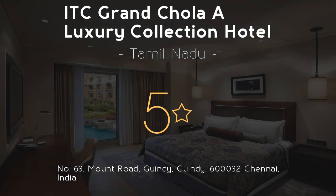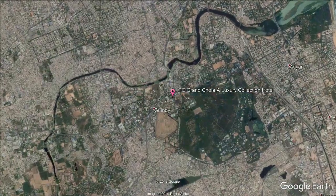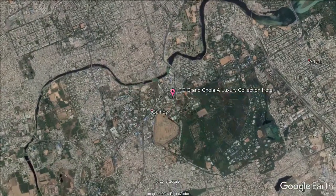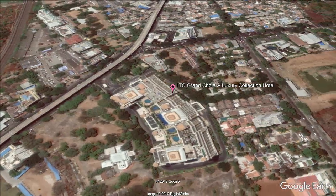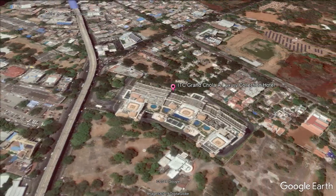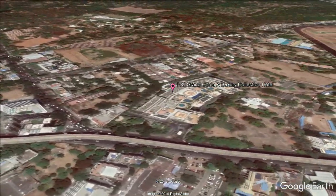ITC Grand Chola Luxury Collection Hotel, 5 stars. Get the celebrity treatment with world-class service at ITC Grand Chola Luxury Collection Hotel. Located along Mount Road in Chennai, ITC Grand Chola is 5 miles from the Chennai International Airport. It features 11 dining options, an outdoor swimming pool, and a fitness center.